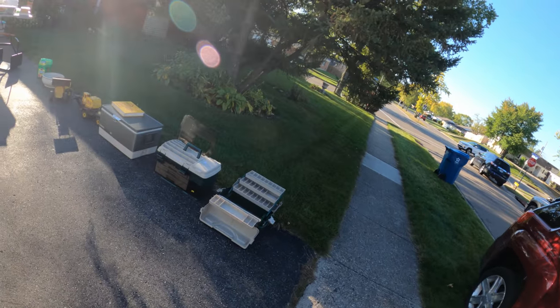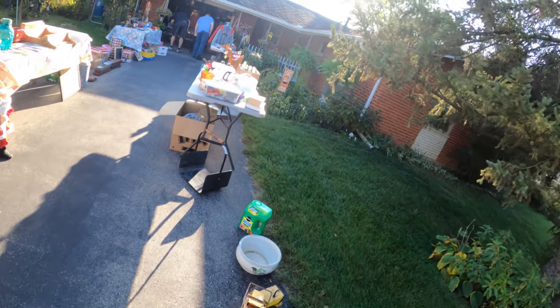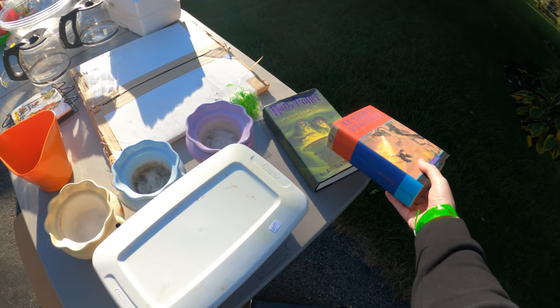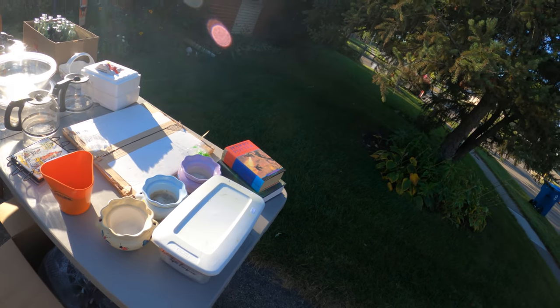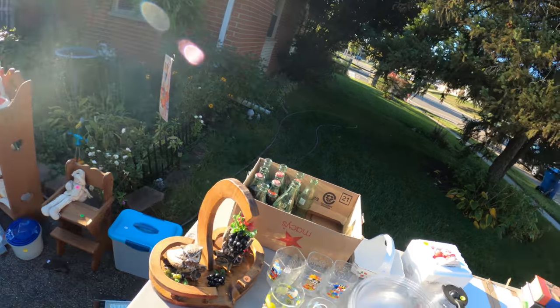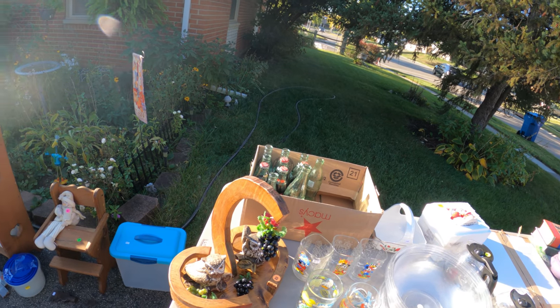I get to the next sale and I walked past these tackle boxes. I noticed when I was editing this video that the item I ended up buying at this sale was not even sitting there yet — I don't know where it was, but it was there on the way back through. There's some Harry Potter books I actually meant to pick up if they were a dollar — I didn't know the price and just completely forgot about them.